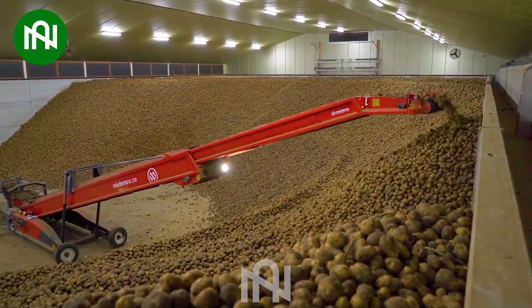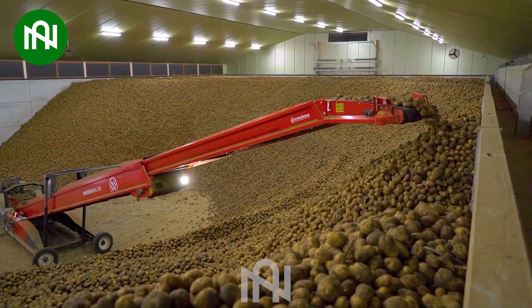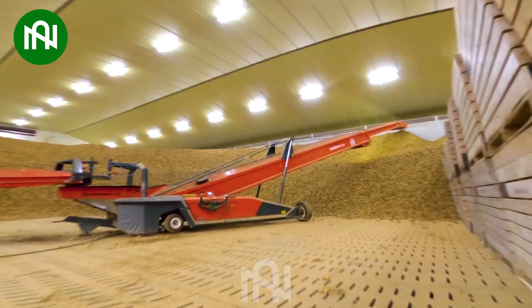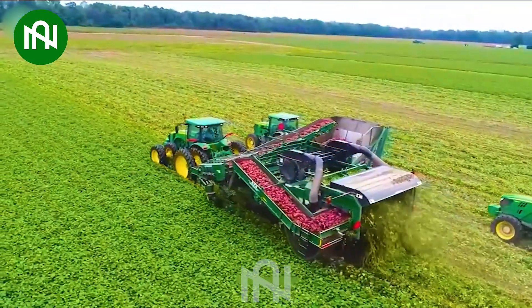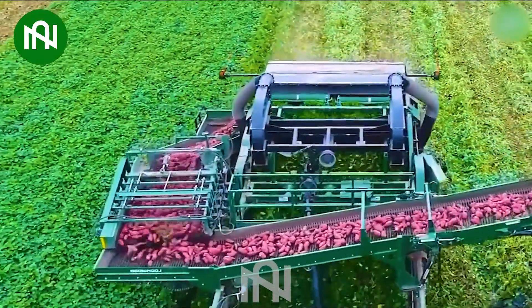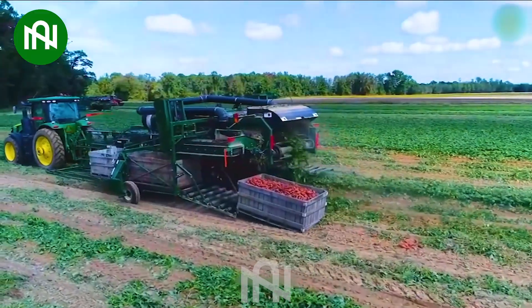This high-speed potato transport machine is more than just equipment. Its efficiency and speed redefine potato handling, making it a true technological giant. A marvel of modern agriculture, its innovative design and efficiency redefine the standards of sweet potato harvest, making it a symbol of progress in the field.